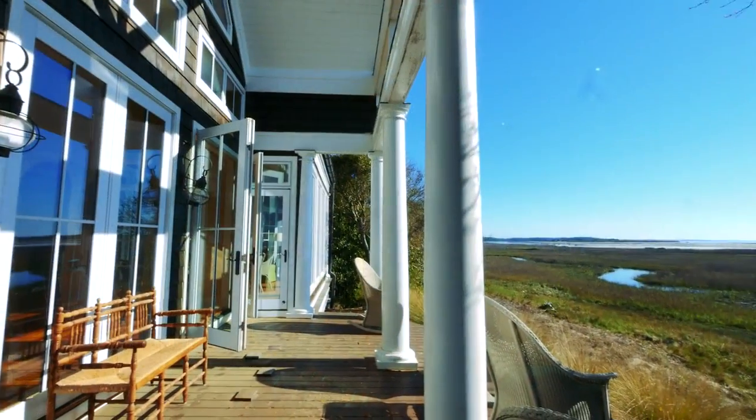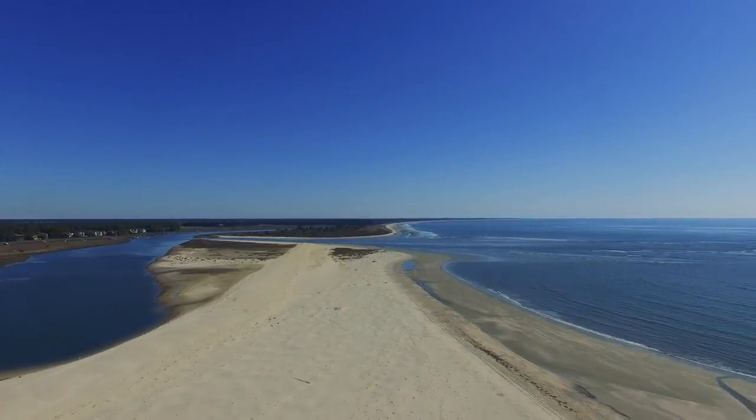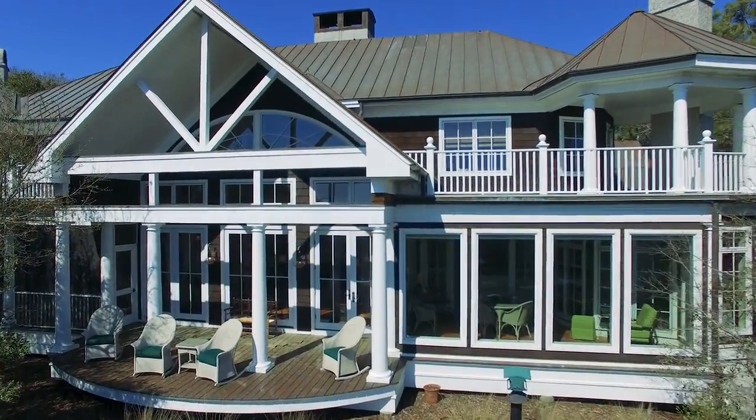The architecture of the home was designed to take full advantage of the immense views and the wonderful climate of South Carolina, with large windows and ample outdoor living space.